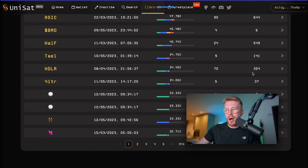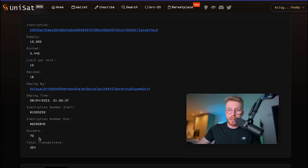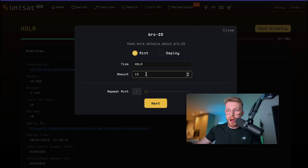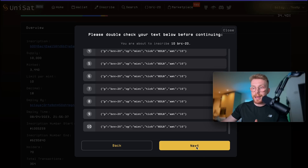We have a tab on the right-hand side called holders and transactions. Ideally you want to pick one that has slightly higher holders and interactions. So we'll go for HLDR, which I imagine stands for holder or hodler. We can see some information about this project: they have a supply of 10,000 tokens, 3,440 are minted, and there's a limit per wallet of 10 tokens. There are currently 70 holders. To get our points, click on 'mint directly', then max mint — scroll to 10 and make sure the amount also says 10 — then click next to confirm your 10 mints.